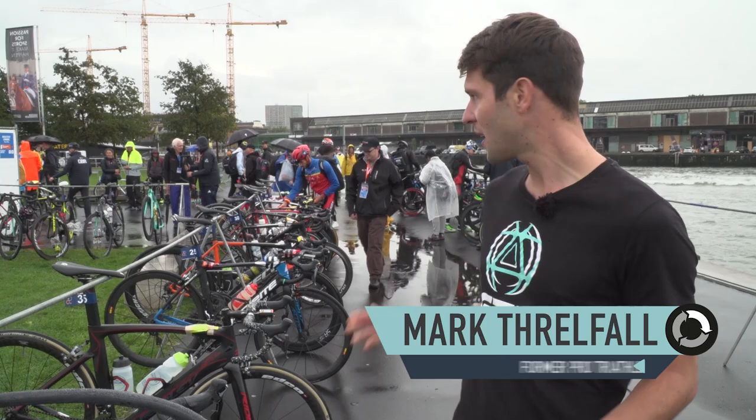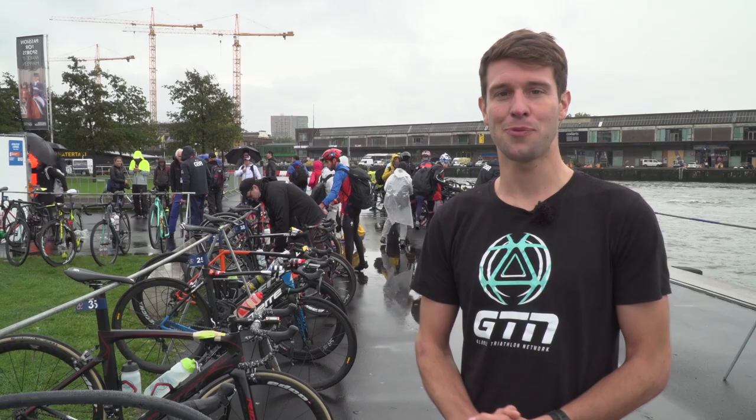I'm here at a rather wet and windy ITU Grand Final in Rotterdam, and behind me I have the Elite Bikes ready to go into T1. So I'm going to have a walk around and see if there's any weird and wonderful tech.